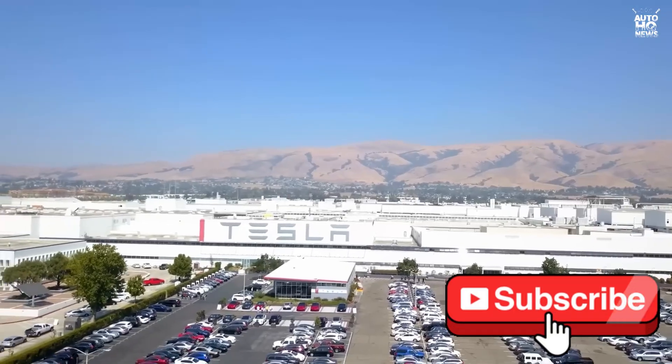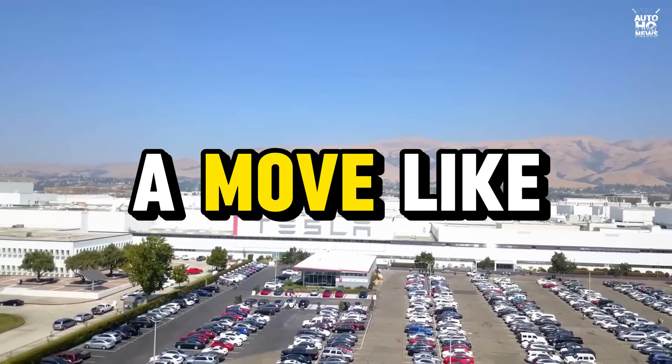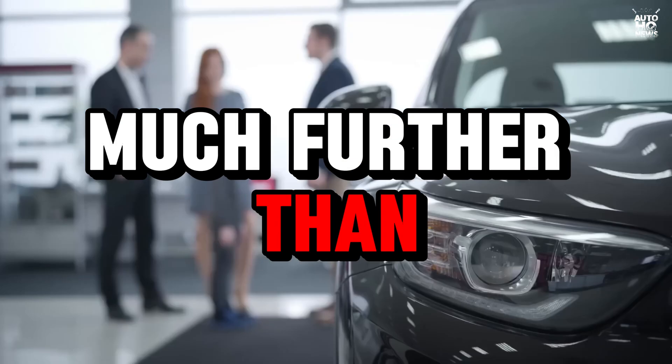And if history tells us anything about Elon Musk's company, it's this: when Tesla makes a move like this, the ripples spread much further than the showroom floor.